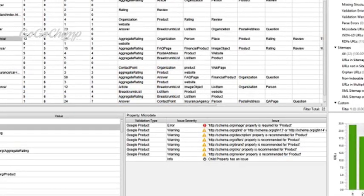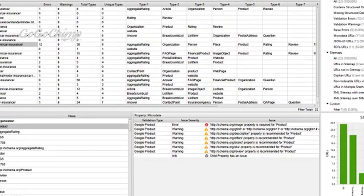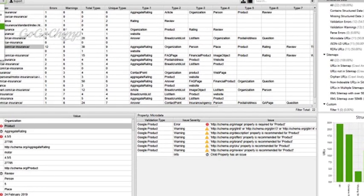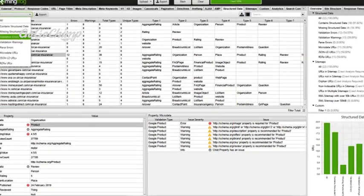Screaming Frog is a desktop program. Curious if you have any 404 pages while wondering about missing meta descriptions or tags? Screaming Frog will analyse up to 500 URLs for free and offers an unlimited paid version for $200 per year.